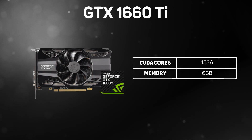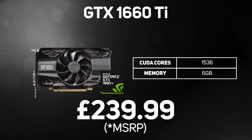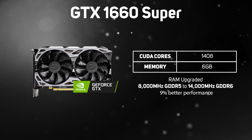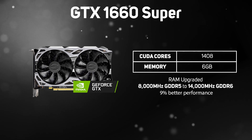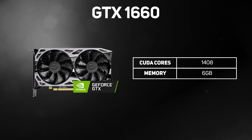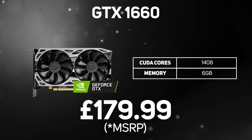Starting with the GeForce GTX 1660 range, the GTX 1660 Ti is the most powerful version. Although it has the same 6GB of memory as the original 1660, the GTX 1660 Ti has more cores — 1,536 versus the 1,408 of the 1660 — giving you a higher frame rate in games at 1440p. The GTX 1660 Super sits between the Ti and the 1660; it's a new improved version of the 1660 focused on delivering smooth frame rates at 1440p. It has the same GPU as the 1660, but the RAM has been upgraded from 8,000MHz GDDR5 to 14,000MHz GDDR6, helping it achieve 9% better performance than the original 1660. The GTX 1660 is still a good buy and the most affordable graphics card for gaming on a high-resolution 1440p monitor, with 1,408 cores and 6GB of memory.